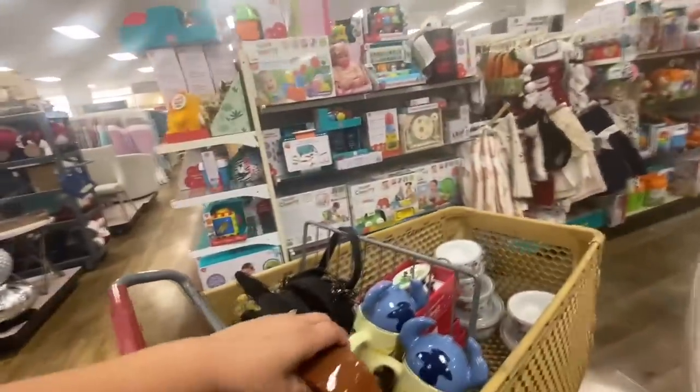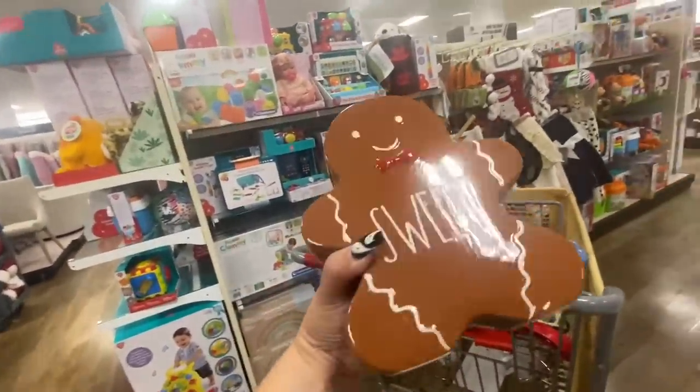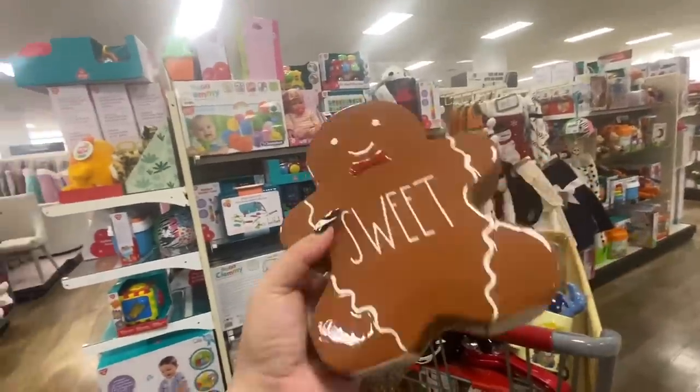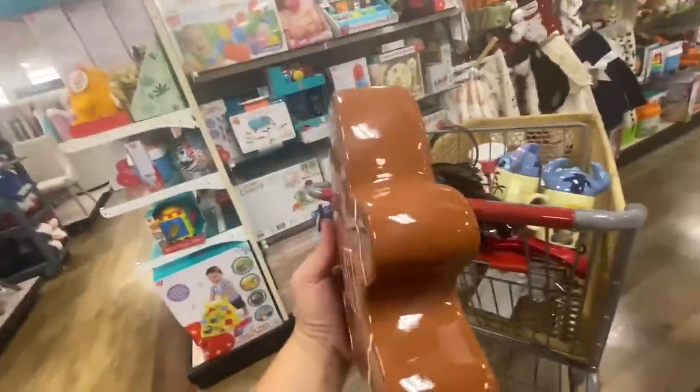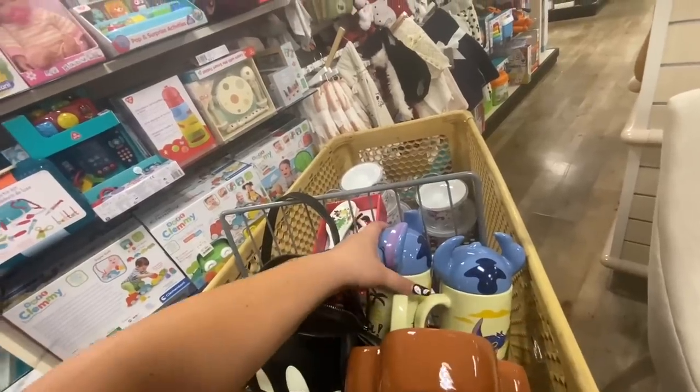I saw this Gingy on a video, and I spotted him — I was like, oh my god, I hope I find him! Look, he says 'Sweet!' Fifteen dollars, Ray Dunn. He's so so cute, I love him!